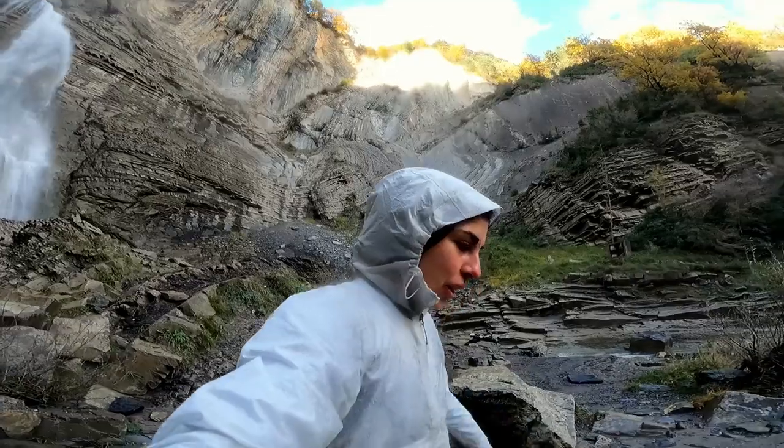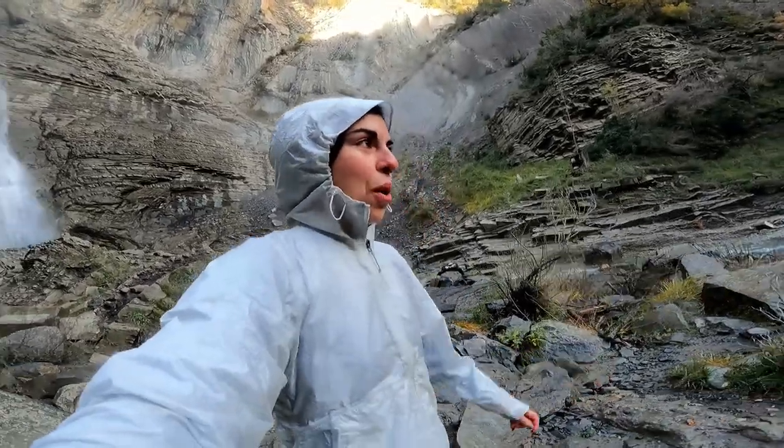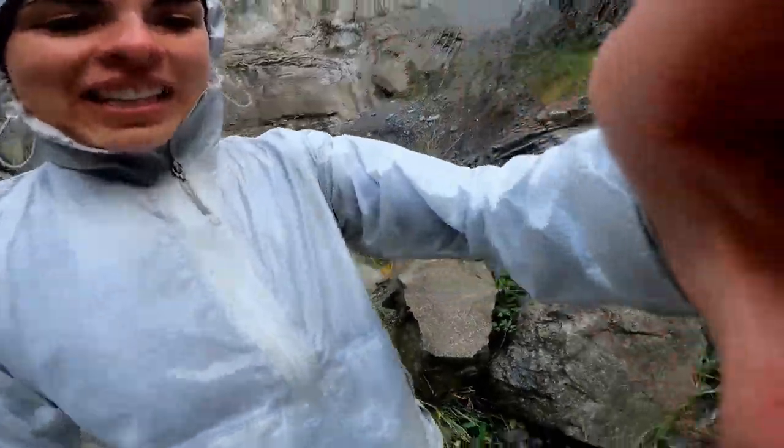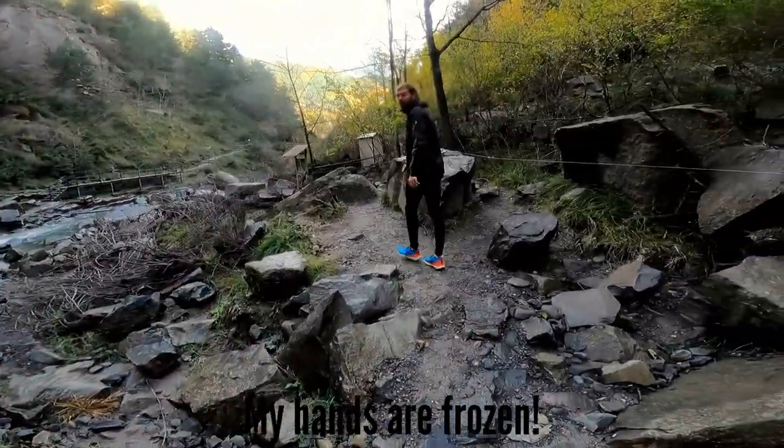Looks like we just came out of a rainstorm, because we practically did. My hands are frozen.